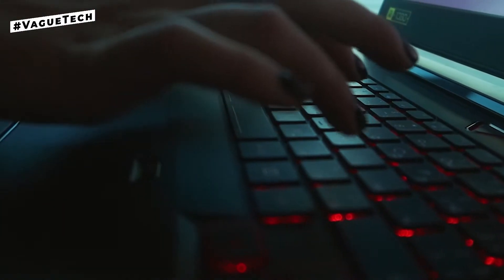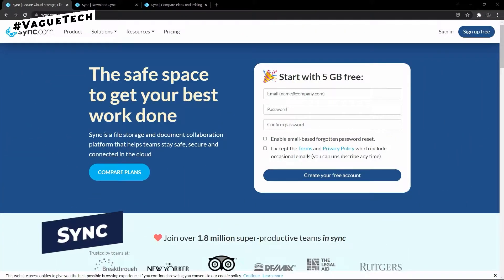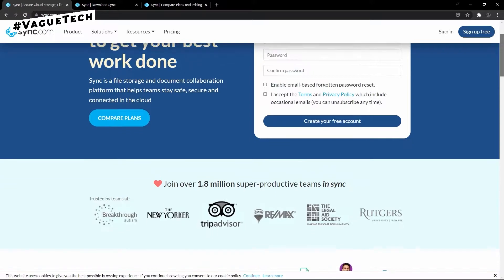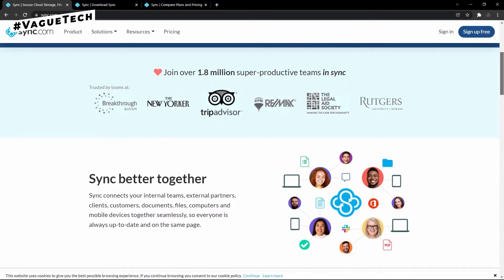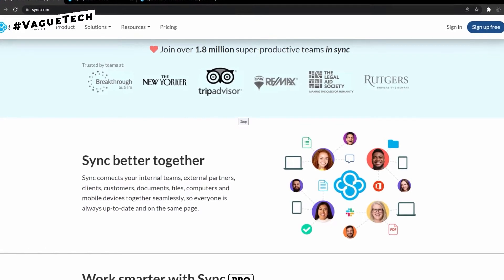This list includes both free and paid services. Starting off with number six, we have Sync. This cloud service allows you to share files with anyone using any computer or mobile device. Sync is a great option for storing and sharing personal and sensitive data.